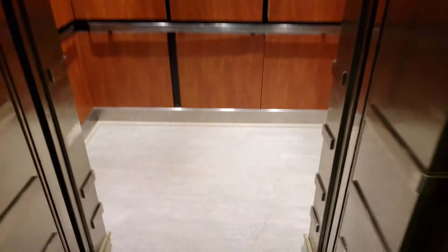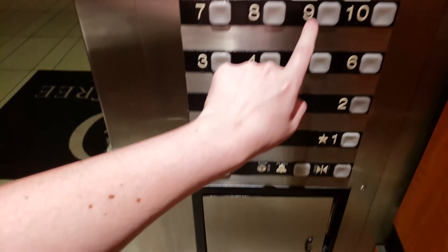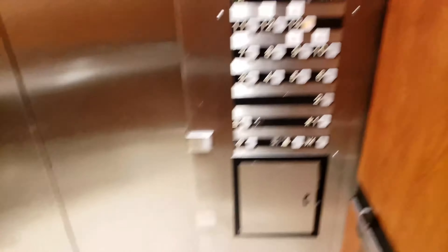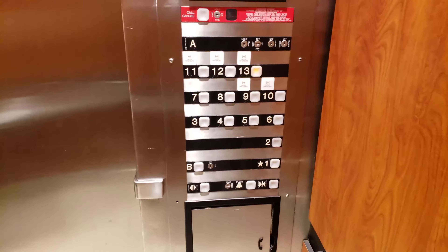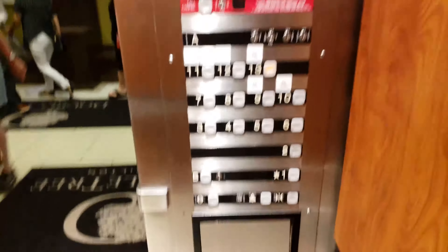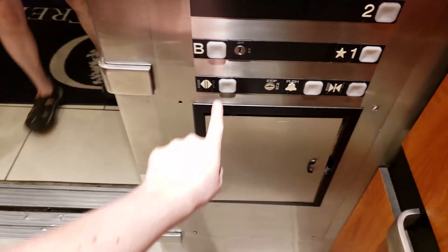There it is. All right, I'm going up to the top — I'm just an elevator fan, just taking a ride. Where are you — are you on two?